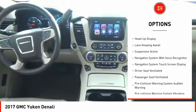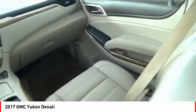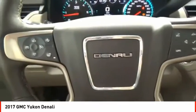Traction control, stability control, roll stability control, front suspension type strut, auxiliary transmission fluid cooler, daytime running lights, and fog lights.